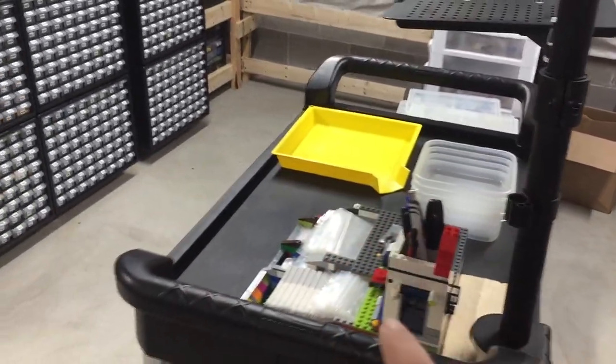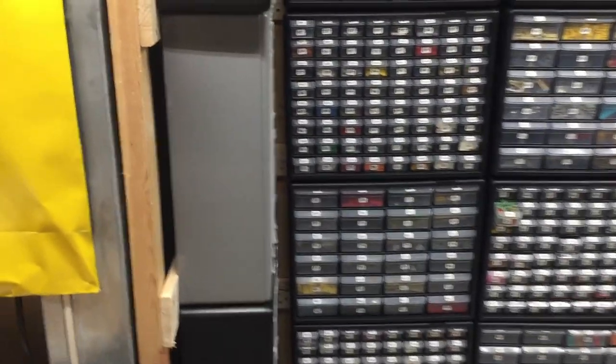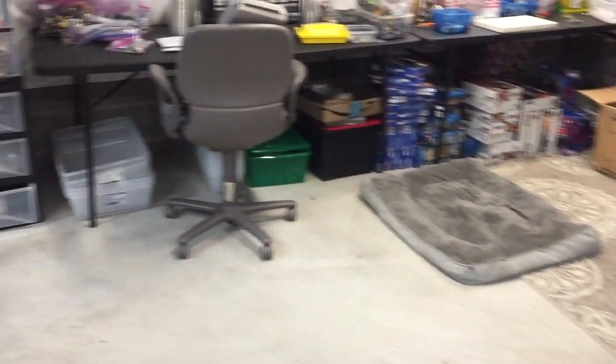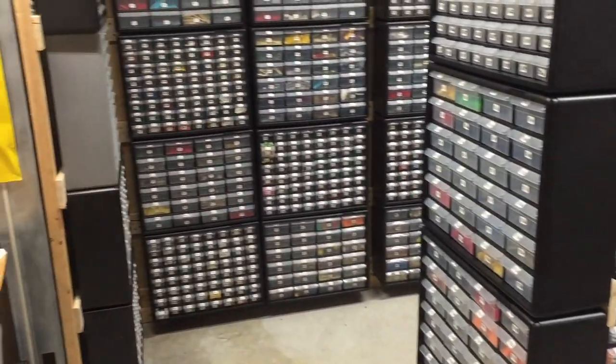I need to get going on pulling these orders because I want to get at least two out today. They were ordered Saturday and Sunday — I really want to get the Saturday ones out. The Sunday ones I can probably do later this evening, but I want to at least get the Saturday ones in the mail. Good to be back.